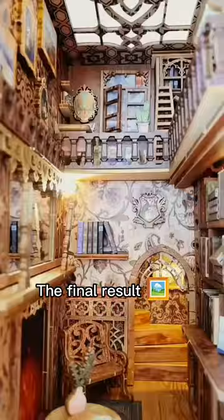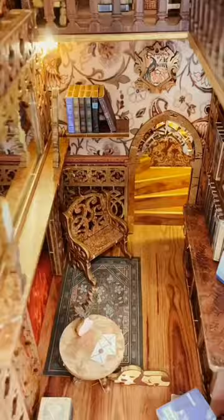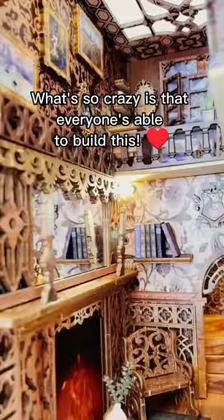The final result. What's so crazy is that everyone is able to build this.